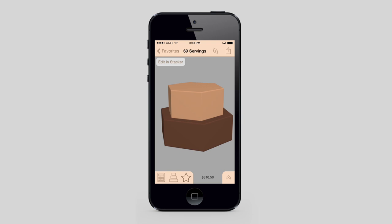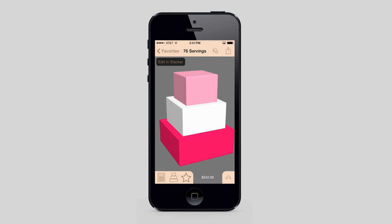Store up to 20 cakes in the favorites section, or switch to the recents tab and find the perfect cake that you were just looking at a minute ago.